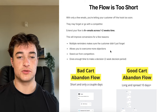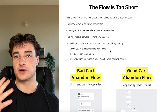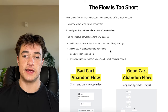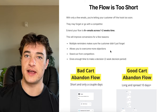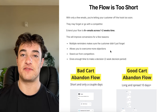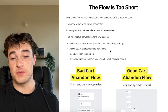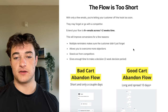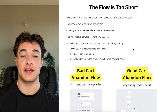The second major issue is the flow is just way too short. With only a few emails you're letting the customer off the hook too soon. People have decision cycles — sometimes they need to think about a purchase for a couple of days. If you only have one or two days of emails, what happens on day five when that's when they were trying to decide? You really want to extend your flow to six-plus emails across one to two weeks.